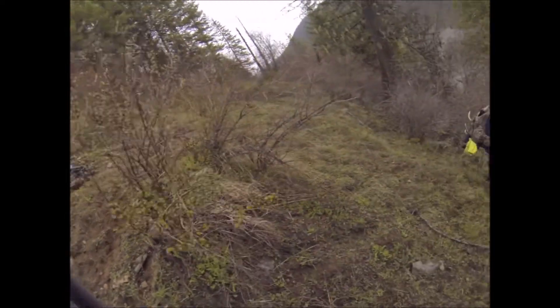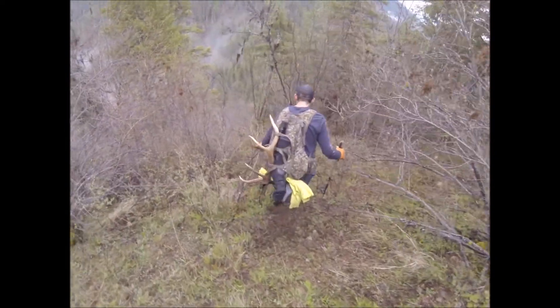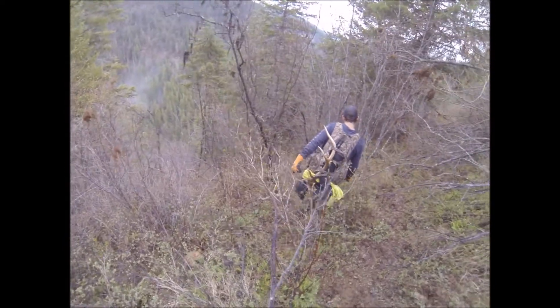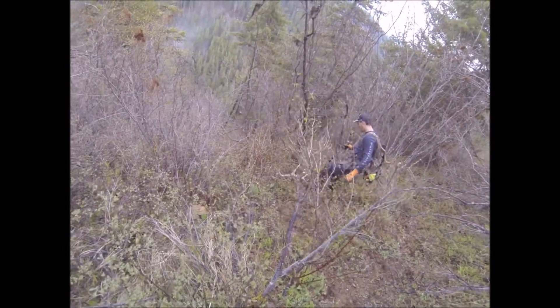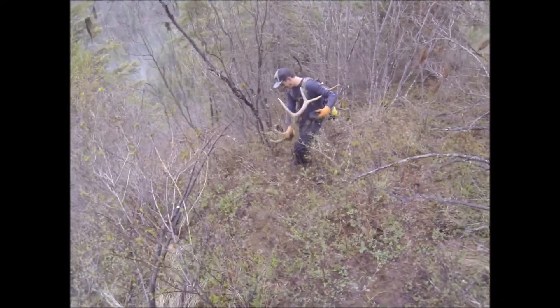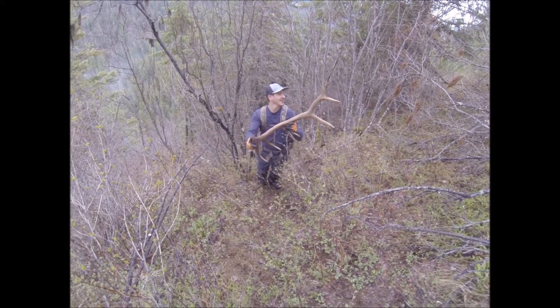That's been about 10 minutes since he picked that raghorn up from last year and he's got another one. Seems to be his day. Looks like last year's little six-point maybe, or maybe older — it's hard to say right now, but it's a nice antler. Not even chewed or nothing, so yeah, last year's brownie again. Nice.